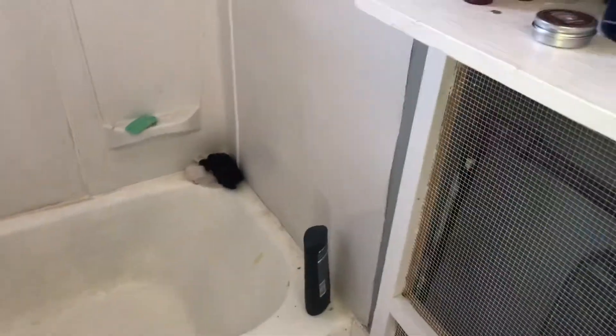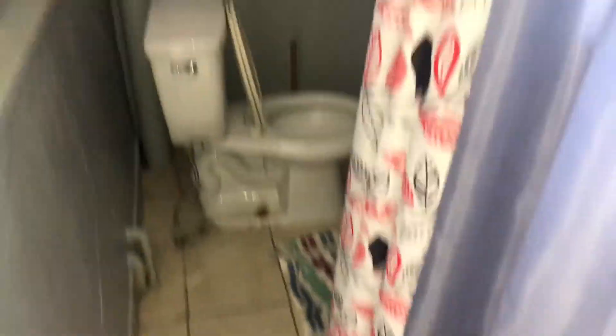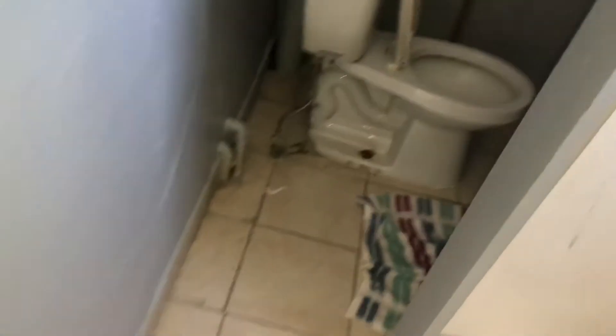Let's see how this bathroom looks. Got some more clean there. Ceramic tile here looks good. Bathroom looks good.